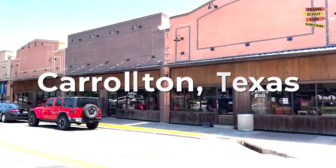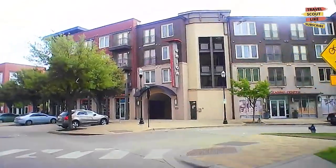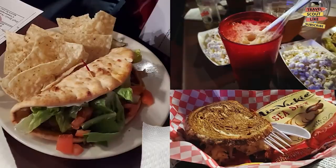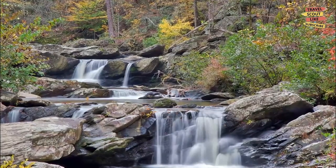Welcome to Carrollton, Texas, a vibrant city with a unique blend of history, culture, and natural beauty. In this video, we'll be exploring the best things to do in Carrollton. Whether you're a foodie, a nature enthusiast, or a fan of the arts, there's something here for everyone. So let's dive right in.